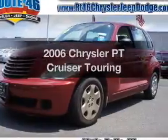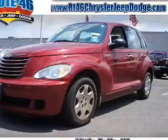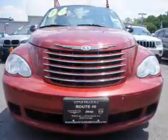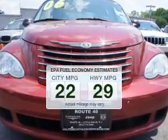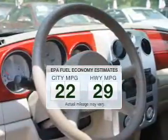Imagine yourself in this 2006 Chrysler PT Cruiser. This is the set of wheels you've been looking for. Save your money and make less trips to the gas station to fill up your gas tank when driving this fuel-efficient vehicle.